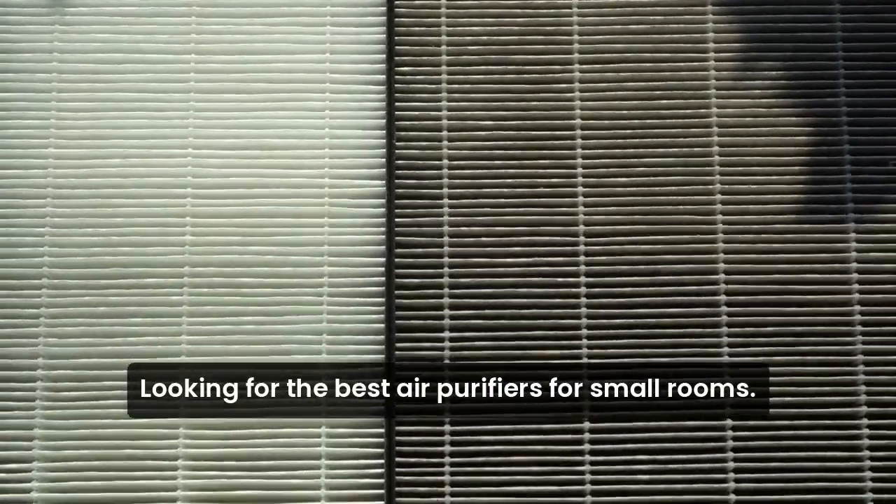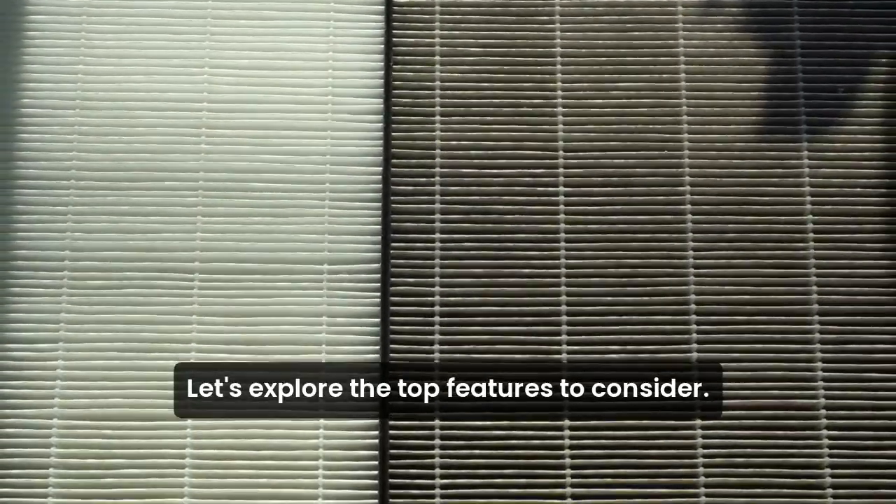Looking for the best air purifiers for small rooms? Let's explore the top features to consider.